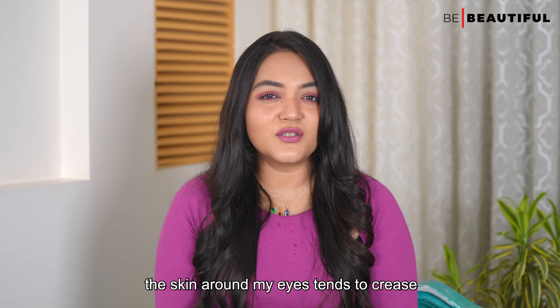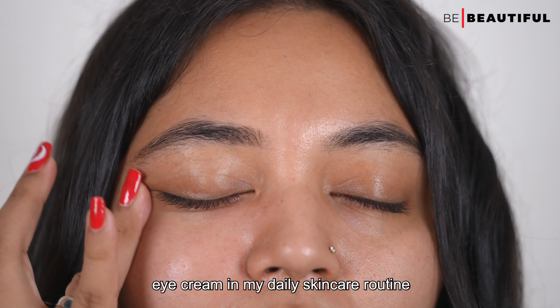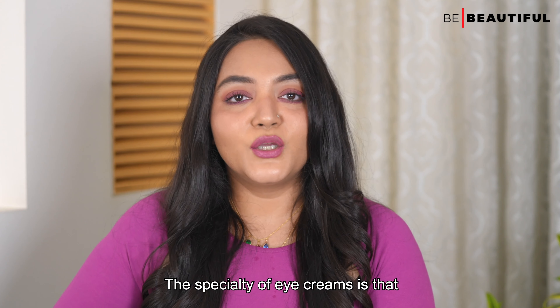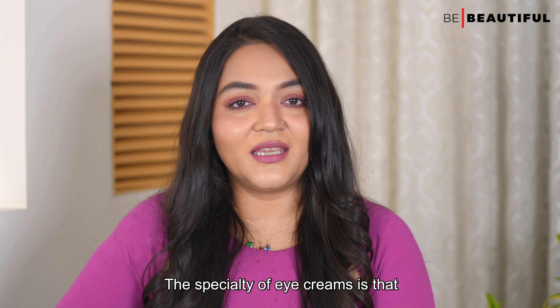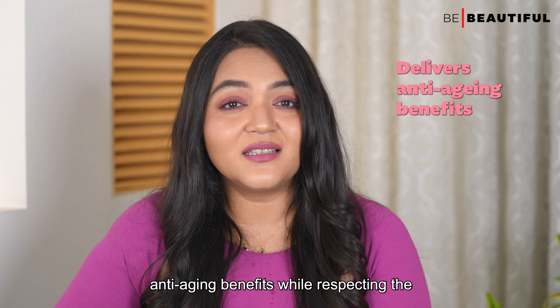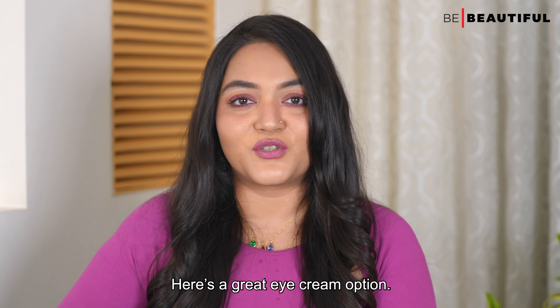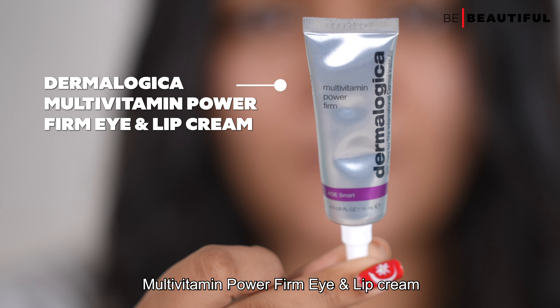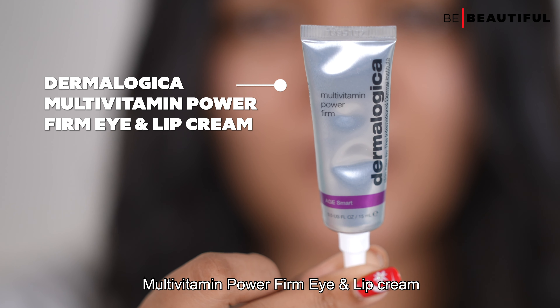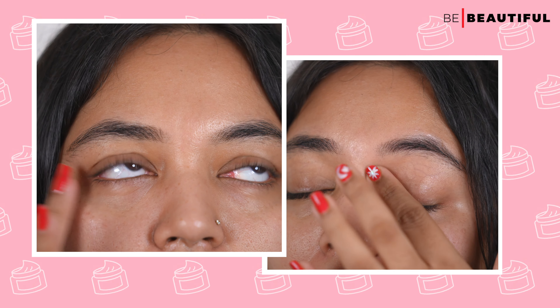After moisturizer, apply an eye cream. The eye area is so fragile and it is one of the first parts that manifest signs of aging. As someone in her 30s, I have noticed that the skin around my eyes tends to crease and dry out far more quickly, which is why I have started incorporating an eye cream in my daily skincare routine. Eye creams are specially designed to deliver anti-aging benefits while respecting the delicate nature of the eye region.